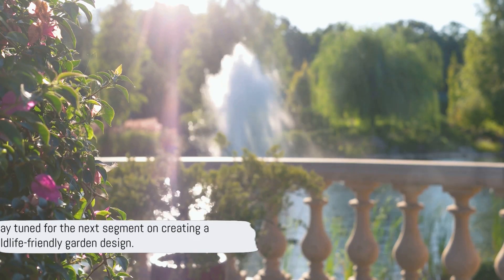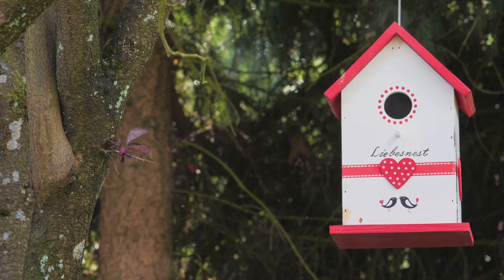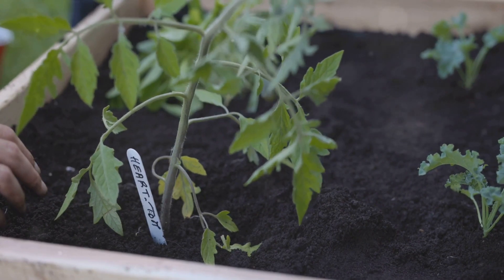Our gardens can play a significant role in supporting our local wildlife, and the journey towards creating a wildlife-friendly garden doesn't stop here. In the next segment, we'll dive into how you can design your garden to be an inviting space for birds, bees, and other wildlife. Stay tuned!